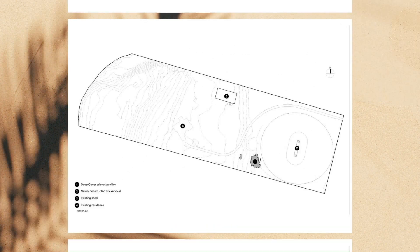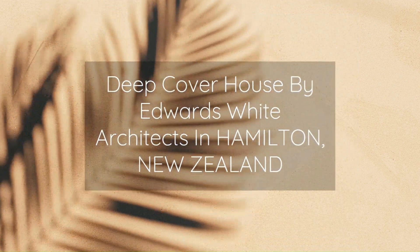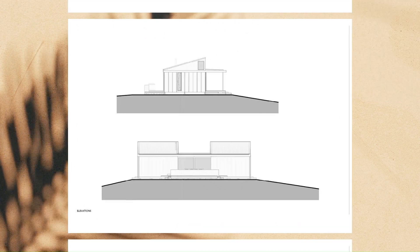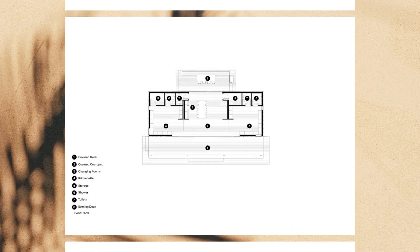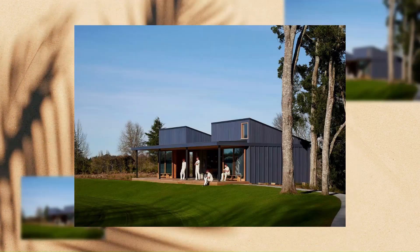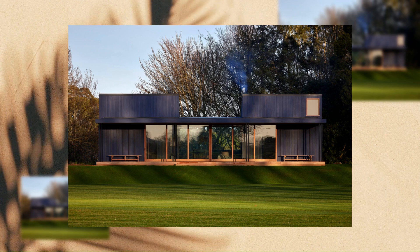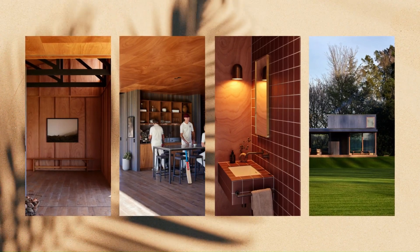Even after the most outrageous call of the umpire, it's hard to hold a grudge in a space so deliberately tuned for friendly hospitality. For the spectator, the space represents a shady spot to while away the afternoon, sipping refreshments and directing sleds at players doing all the hard work — an activity deeply connected to the notion of cricket culture.